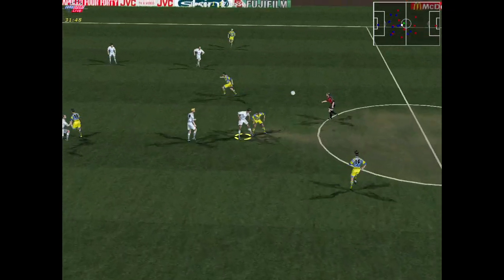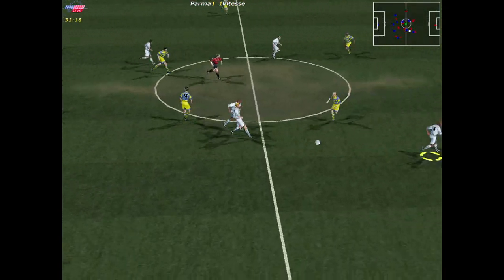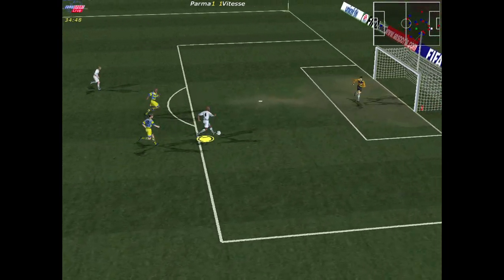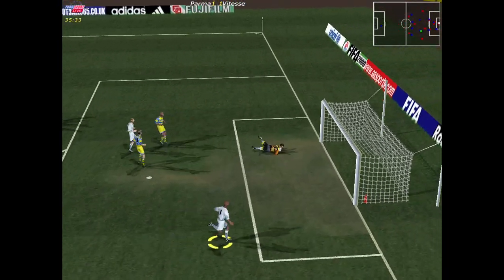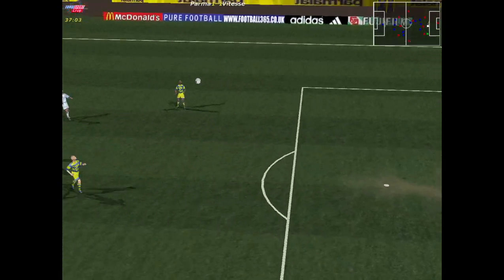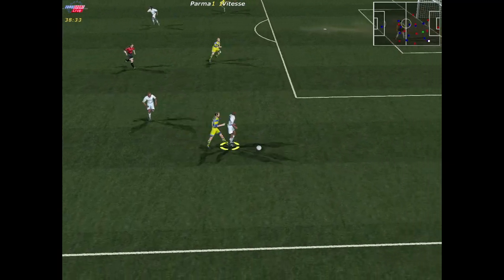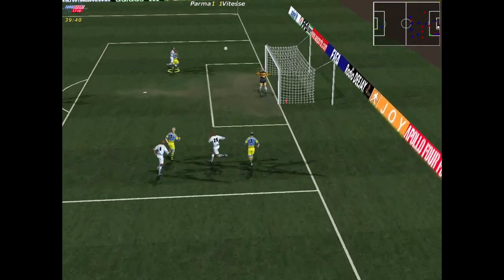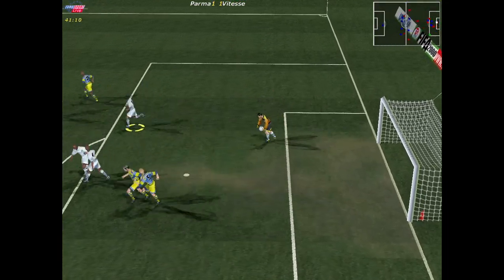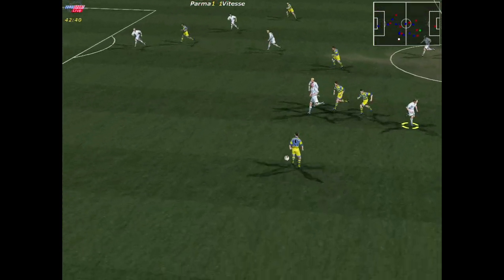Bray there. Played forward — good header. Clean challenge. Great goalkeeping — only he knows how he hung on to that. Oh, that's a fine save from the keeper. He did well there, good sliding tackle. Van Huydonk — good play from the keeper, dived at the feet of the oncoming striker. Bray there.